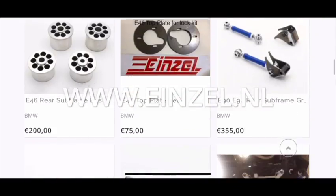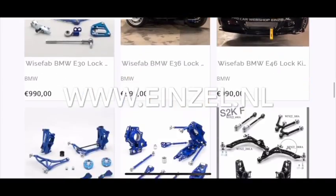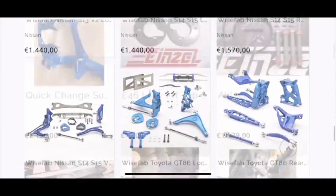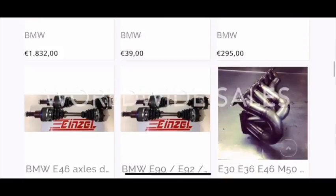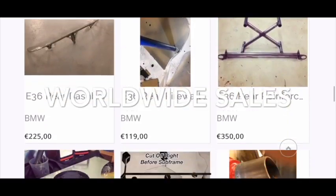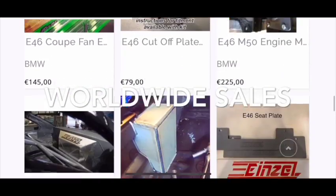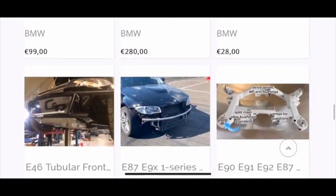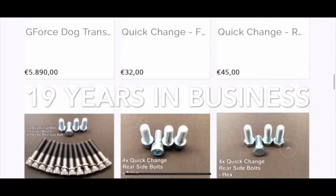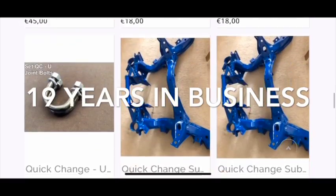That's it guys, let me know what you guys think. Thanks for listening. Don't forget to take a look at our website as well — einzel.nl — we ship worldwide. Wisefab, Elite Suspension, our own brand Einzel gearboxes, quick change differentials, axles, all kinds of things, a lot of fabrication components, subframes for quick change — you name it. Drop us an email and we'll hook you up.